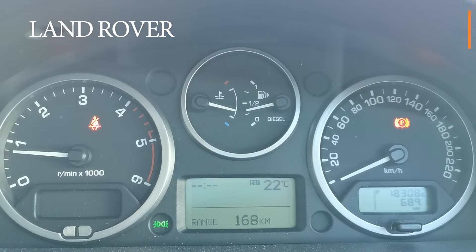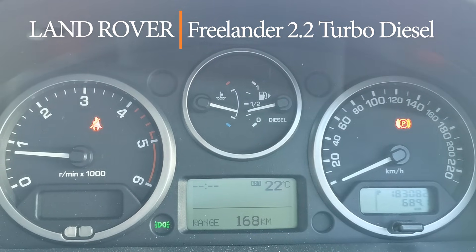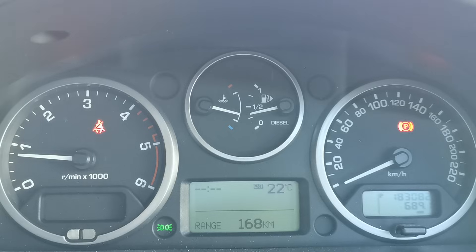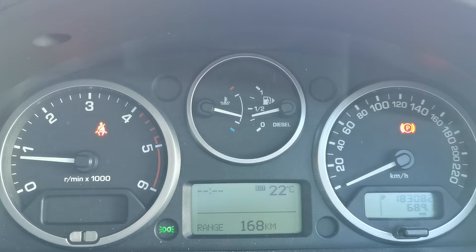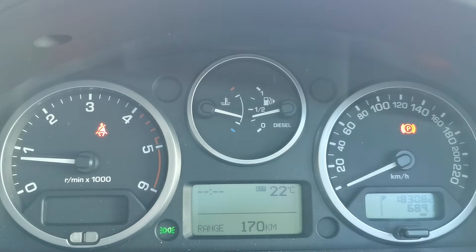Currently working on a Land Rover Freelander 2, 2012 model. The customer complaint is a low coolant warning coming up on the dash, topped up a couple of times and it keeps coming back up. So we have coolant loss with this engine and in this video I'm going to investigate that.